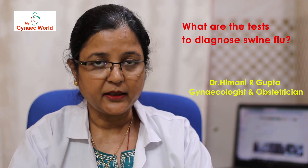For diagnosis of swine flu, the swab samples are obtained from nose, pharynx, throat, and in intubated patients from the tracheal aspirates. These swabs are then subjected for RT-PCR and a definitive diagnosis is arrived at.